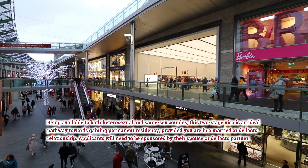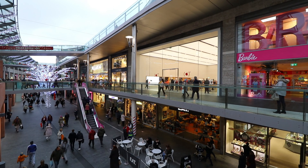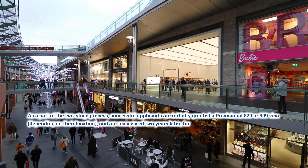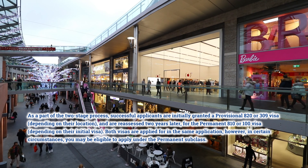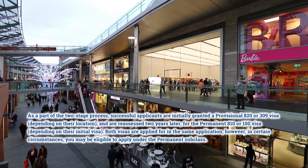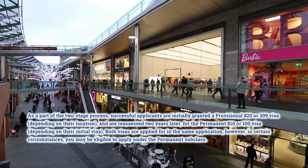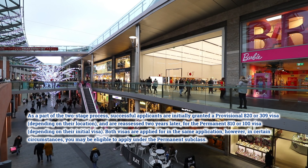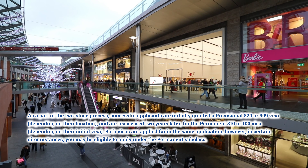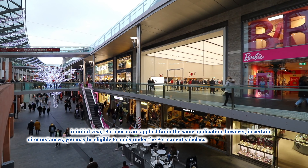Applicants will need to be sponsored by their spouse or de facto partner. As part of the two-stage process, successful applicants are initially granted a provisional 820 or 309 visa, depending on their location, and are reassessed two years later for the permanent 801 or 100 visa, depending on their initial visa. Both visas are applied for in the same application. However, in certain circumstances, you may be eligible to apply directly under the permanent visa.